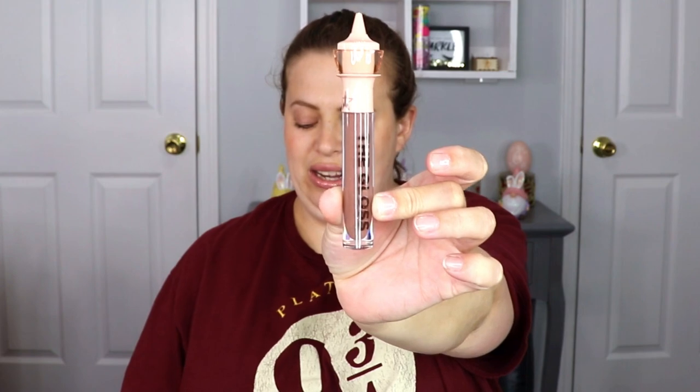Whoa, that's so pretty! Let me do a little swatch. It always smells so good. Oh, it's so pretty — I love it. That makes me happy. Love his glosses, and the fact that I don't have it in my collection is a big plus.